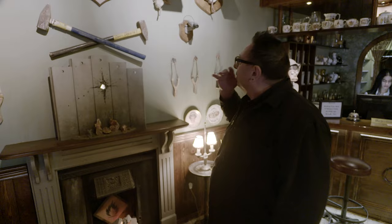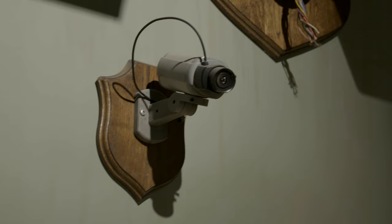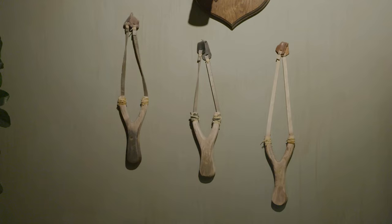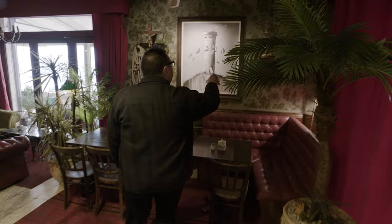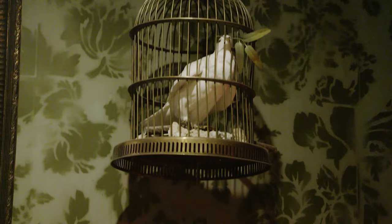Everything here subverts the country house look. Normally in a place like this you'd get the heads of all the animals that the owner has shot hung up on the wall — the trophies. But this time all the trophies, in very Banksy style, are surveillance cameras. Loads and loads of surveillance cameras. And here's a sad little thing — look at that: the Dove of Peace locked up in a cage.